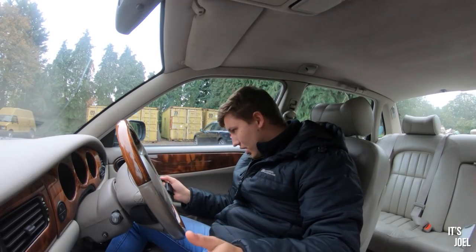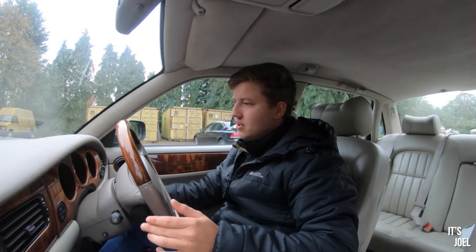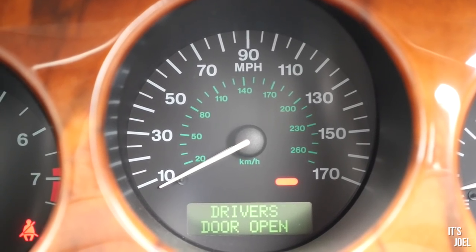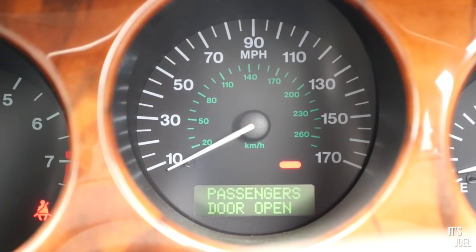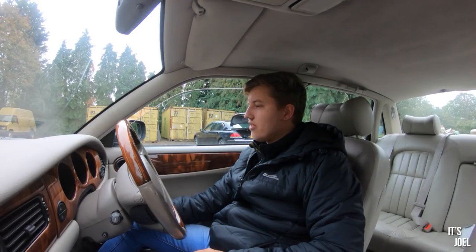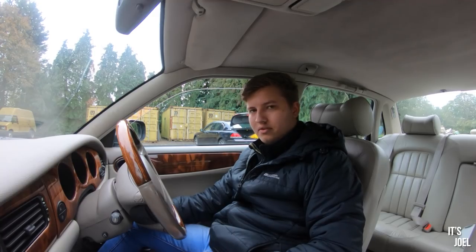We're going to start the car up now, if I can find where the key goes. Let's get the ignition on. System check. I'll just pop the windows down ever so slightly. Unfortunately, the car's not completely cold because Ben has used it this morning, but I'm sure it will still be loud, bearing in mind that the exhaust has been cut off basically right here. So all the exit gases are coming out right beneath me — it's going to feel pretty meaty.